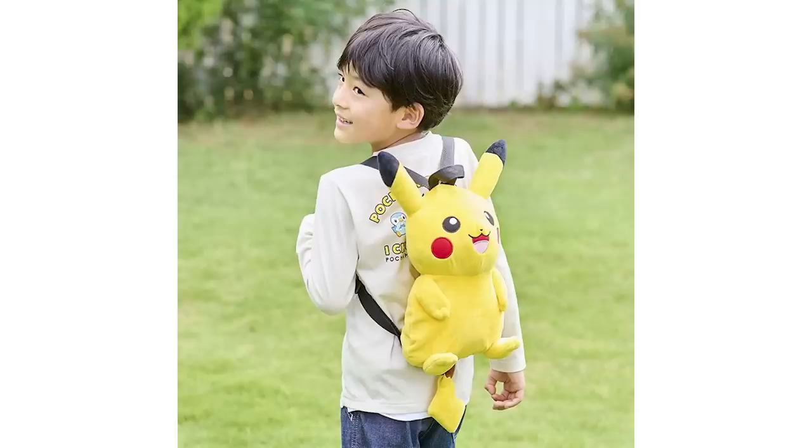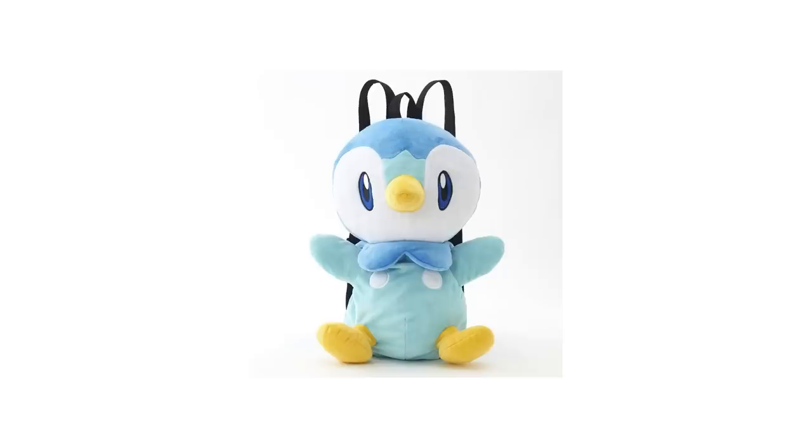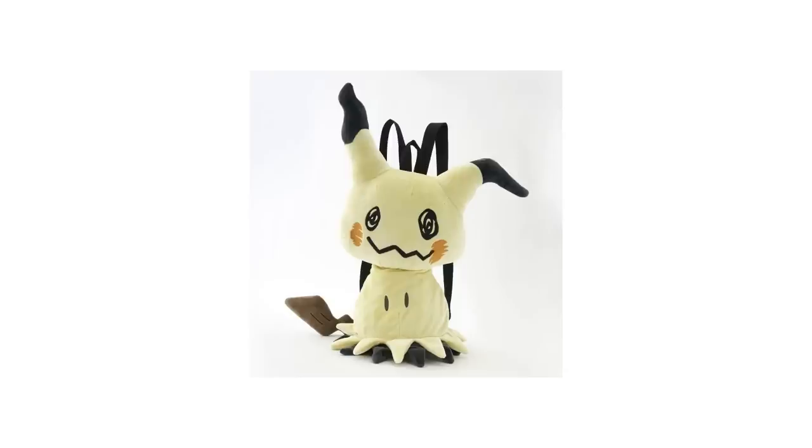A little bit more into traditional items: we've got some new backpacks from the Shimomura Company. We've got Pikachu and Eevee, of course — always got to have the OGs around. But there's also Gengar, Piplup, and there's even a Mimikyu backpack available, and I just love that because I love Mimikyu.